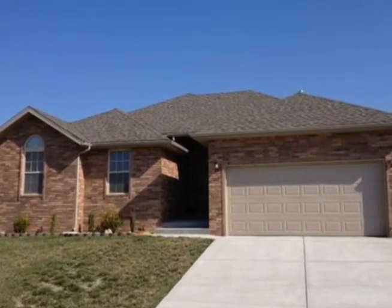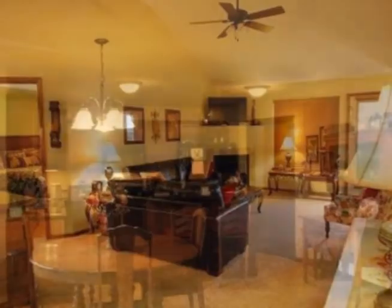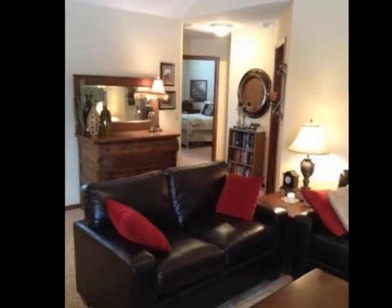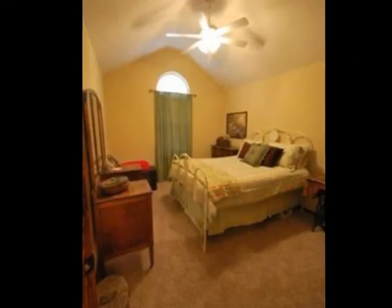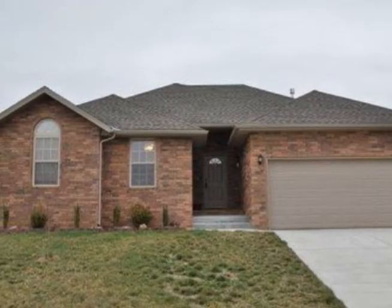Better than new, built in 2011, this 3-bedroom, 2-bath, 2-car garage home has now been upgraded with hardwood floors in the master bedroom, expensive wood blinds, landscaping and beautiful decor. You'll adore the great kitchen with granite in the kitchen and baths. There's also a covered patio and abundant storage.